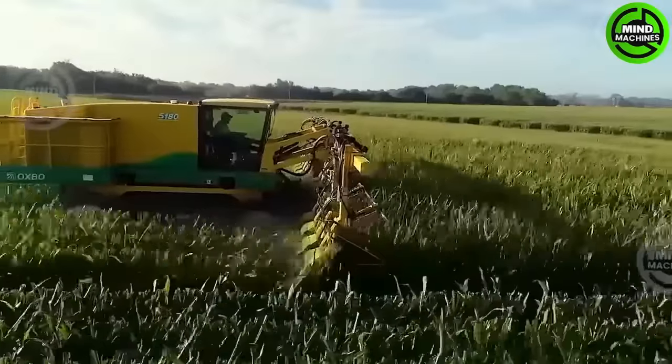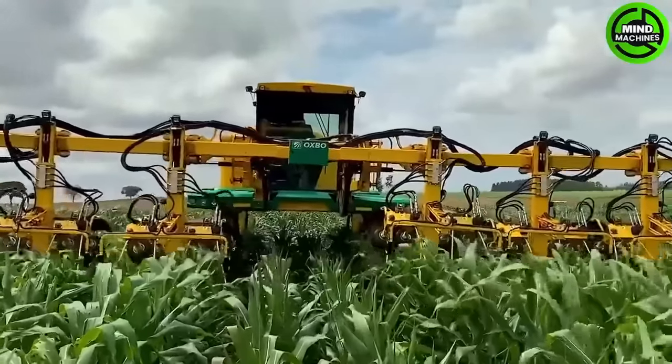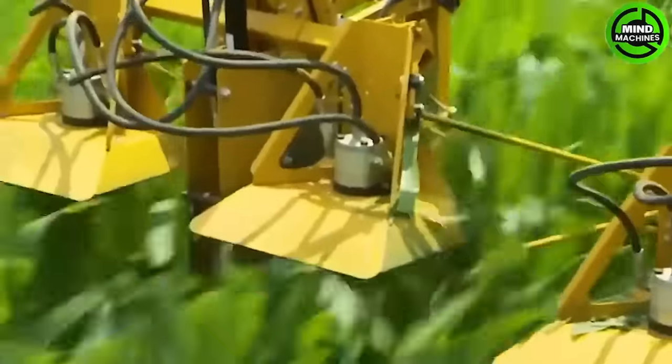The capability to efficiently and accurately separate crops while riding in comfort forms the foundation of Oxbow's new technology.